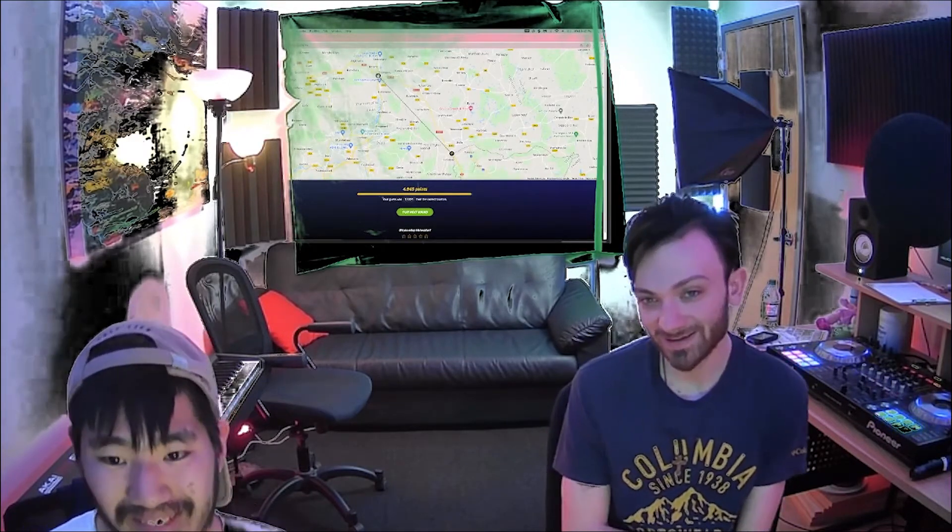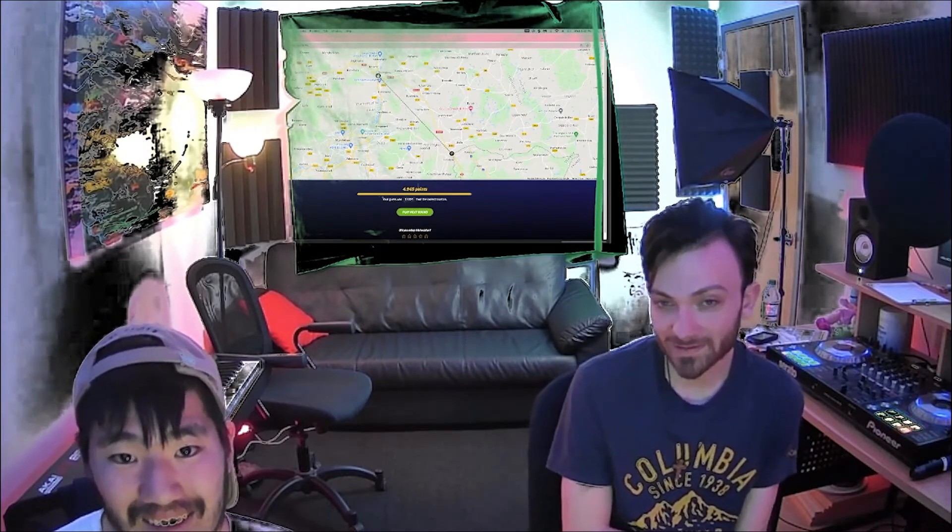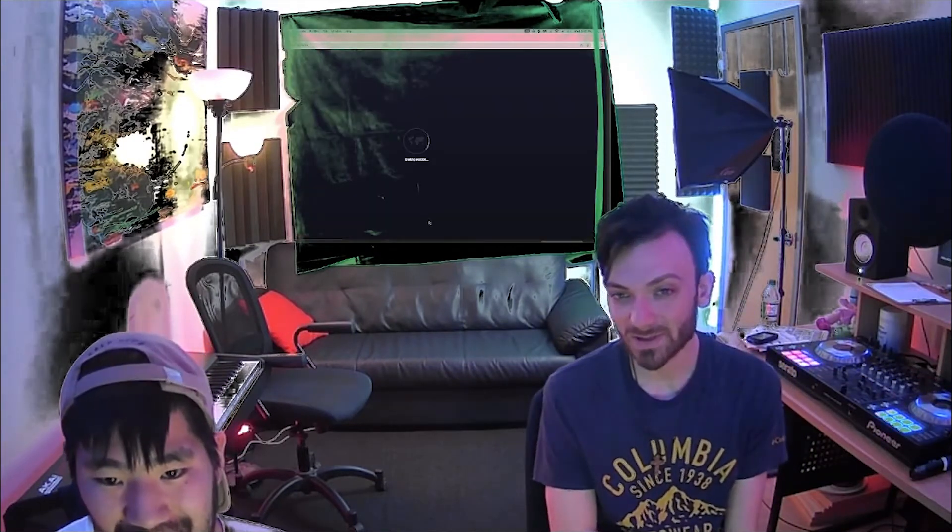Oh, dang, what the heck? Where are we so far? I know, right? We really thought we were right on it. Oh. It's messed up. I know, right?